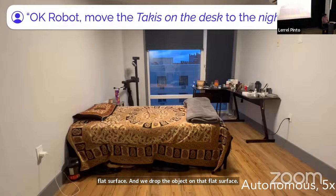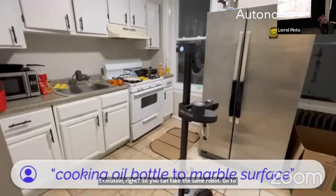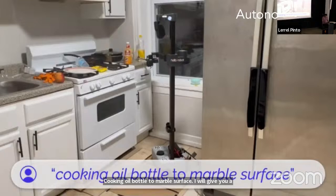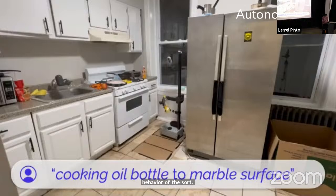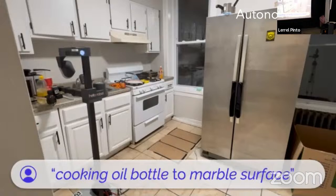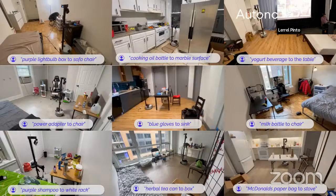Overall, in terms of running an evaluation, you just take this robot to a new house, drop it there, give it a text query, and it should be able to do a pick-and-drop execution. You can take the same robot to another house and say 'move the cooking oil bottle to the marble surface' and it'll give you that behavior. You can use it in many other environments with other textual commands.